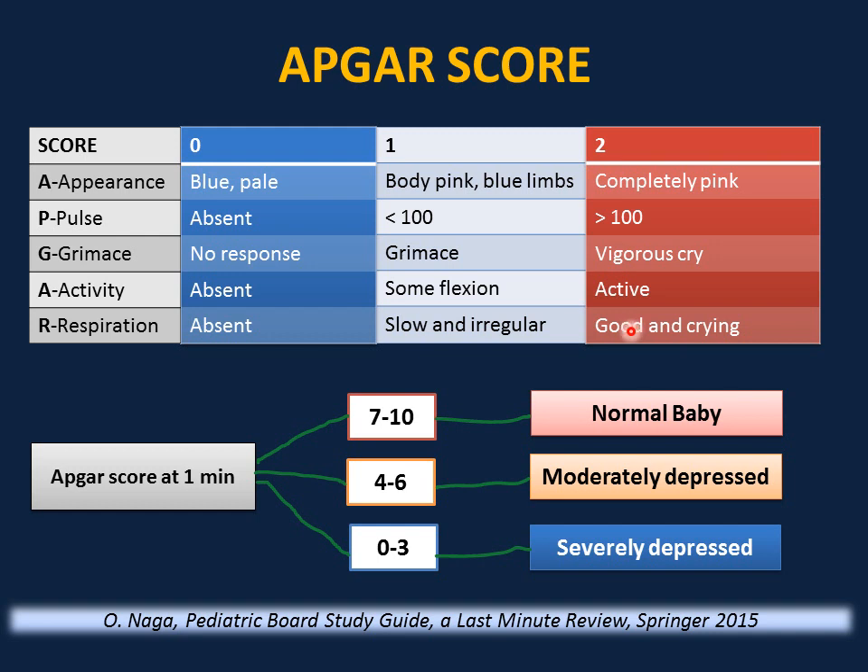For example, if you are assessing the baby at one minute and the baby is vigorously crying, you give two for respiration and two for grimace — that's four. Actively moving legs adds two more, so six. Pulse more than 100 gives eight. Body pink and limbs blue gives nine. So the APGAR score in this case is nine.